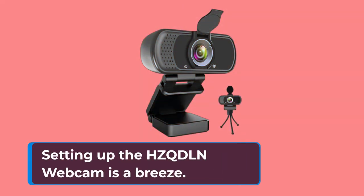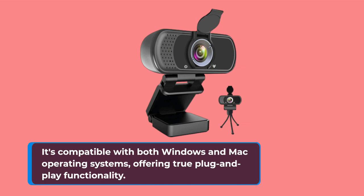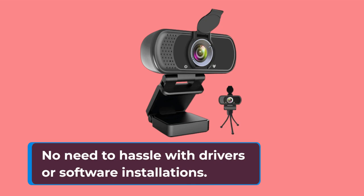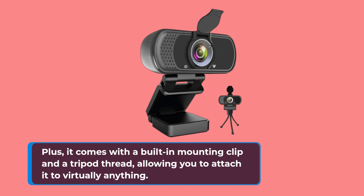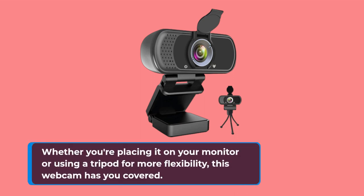Setting up the HZQD-LN Webcam is a breeze. It's compatible with both Windows and Mac operating systems, offering true plug-and-play functionality. No need to hassle with drivers or software installations. Plus, it comes with a built-in mounting clip and a tripod thread, allowing you to attach it to virtually anything. Whether you're placing it on your monitor or using a tripod for more flexibility, this webcam has you covered.